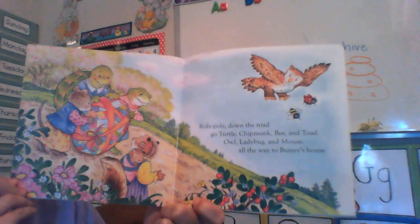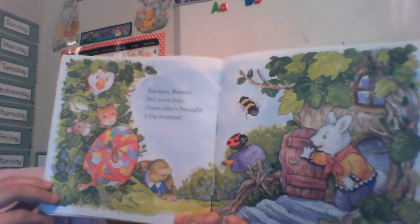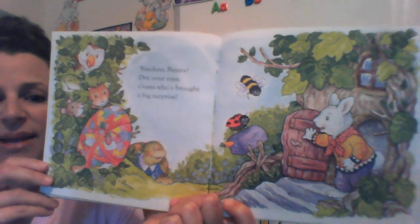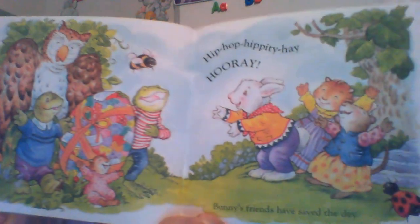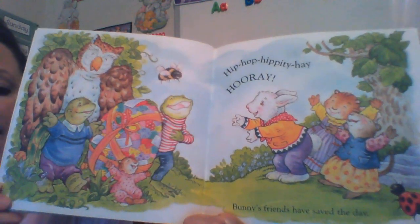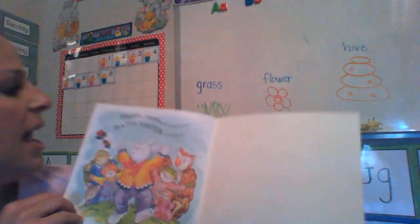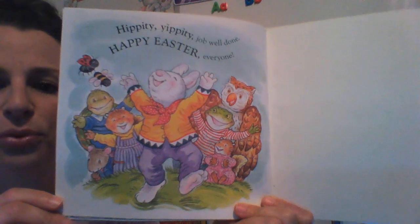Roly-poly down the road. Go turtle, chipmunk, bee, and toad — owl, ladybug, and mouse — all the way to Bunny's house. Yoo-hoo, Bunny! Dry your eyes. Guess who's brought a big surprise? Look at Rabbit's face! Hip-hop, hippity-hay. Hooray — Bunny's friends have saved the day. Everyone is happy and they celebrate together. Hippity, yippity, job well done. Happy Easter, everyone.